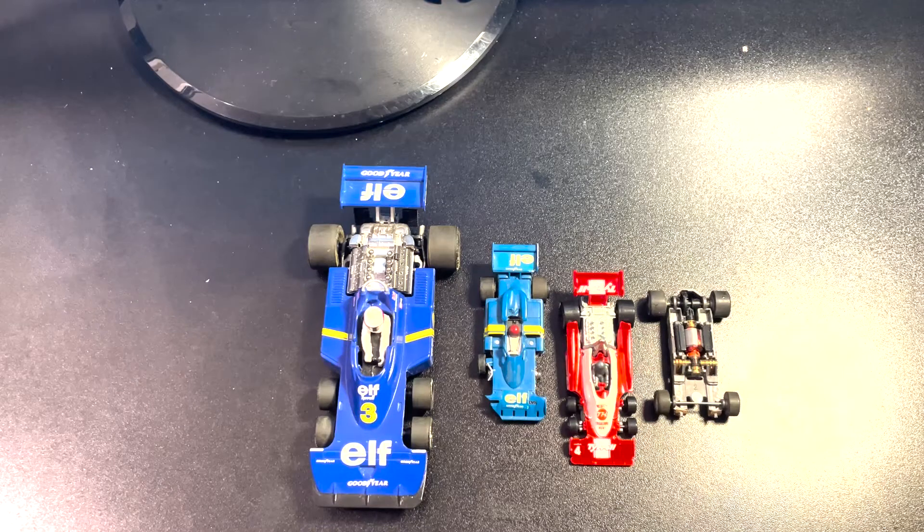Today I'm going to talk about the Tyrrell six-wheel Formula One car. I love old-school Formula One cars — I'm not a fan of the cars today because they are in cookie-cutter mode and all the cars look the exact same. Back in the day there was personality; you could look at the track and see James Hunt, his car looked a little different than Niki Lauda's, and Mario Andretti's looked a little different.